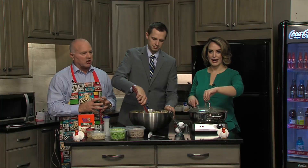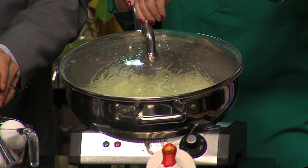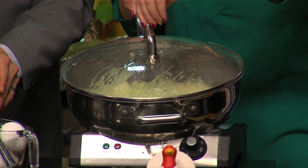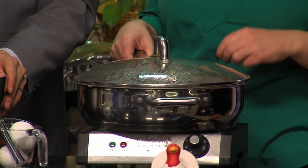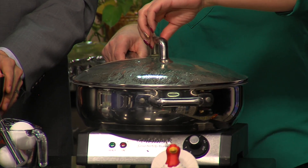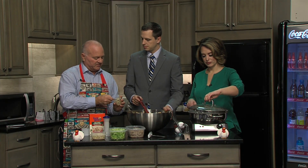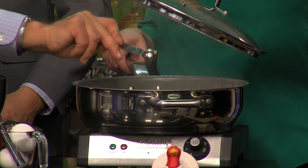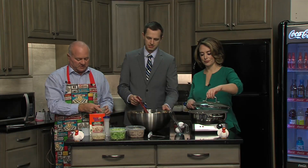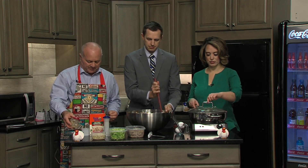Jackie's been sautéing a large onion in a whole stick of butter — a quarter pound of butter. Now we need a little garlic to go in there. You can either use fresh garlic or use the jar — it's a lot easier. Remember, a half a teaspoon is equivalent to a clove of garlic. We're going to put a clove of garlic in there. Stir that up a little bit.